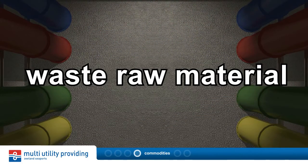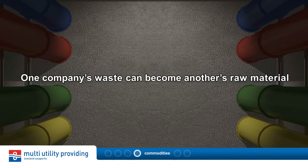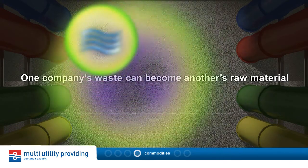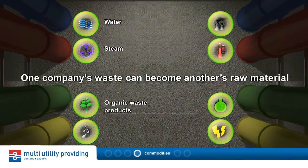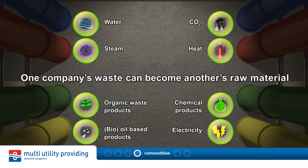Multi-utility providing also aims at upscaling the commodities which are exchanged between industries. The flexibility of the pre-placed pipeline network will ensure that products like organic waste but also chemical gases can flow through the system.